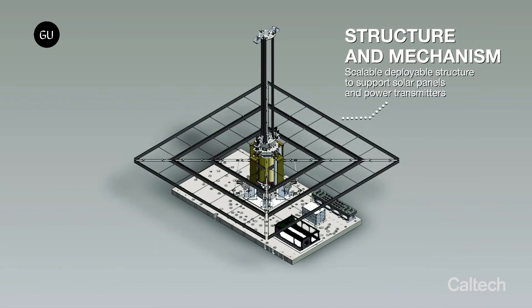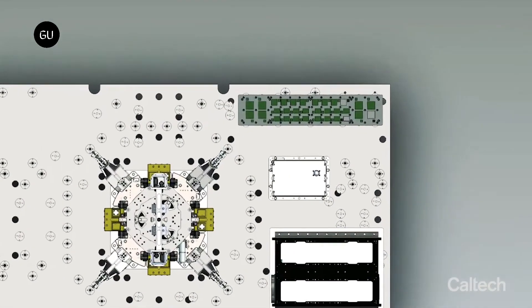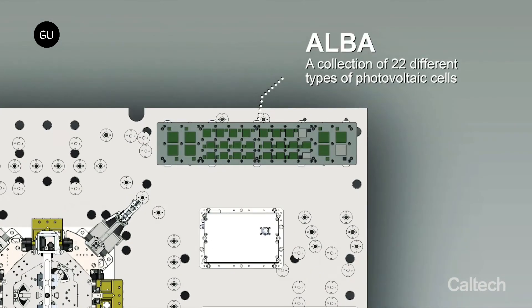The unfolding of the superstructure for the demonstrator is going to be a delicate maneuver, much like the deployment of the James Webb Space Telescope was in January 2022. DOLCE will also be testing new technologies for the first time in space, and a lot can go wrong.